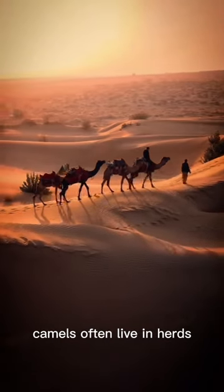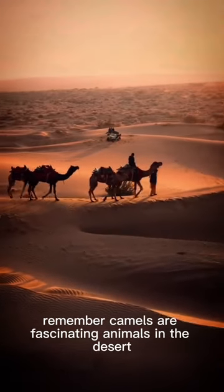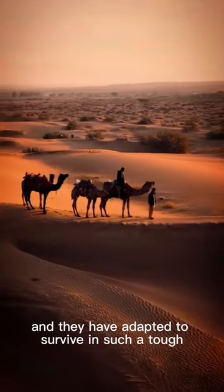Loyal companions. Camels often live in herds and are very loyal to their herd. Remember, camels are fascinating animals in the desert, and they have adapted to survive in such a tough environment.